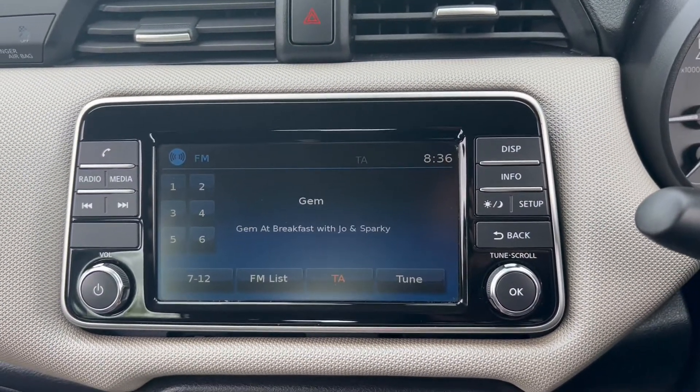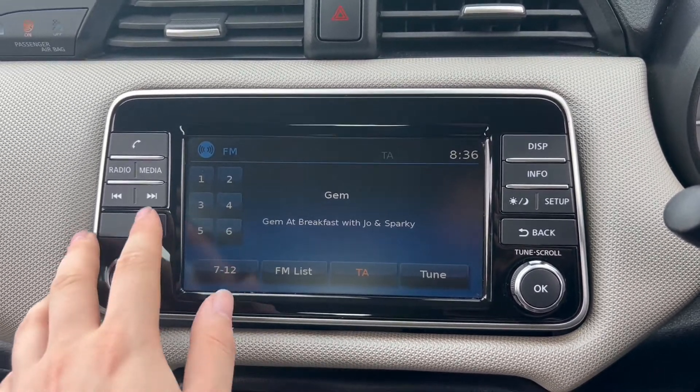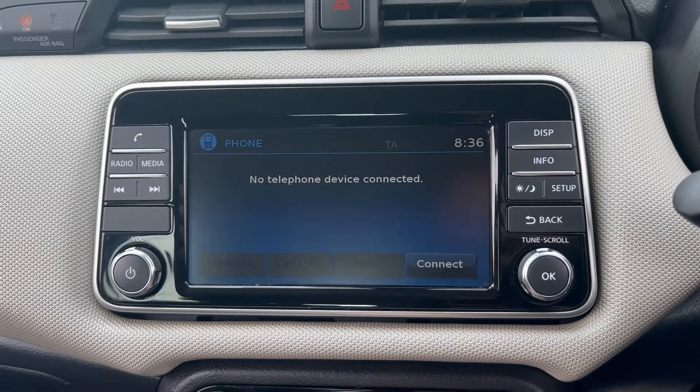The main infotainment system includes a radio option with FM and AM radio. You'll also find the phone option for Bluetooth connectivity.